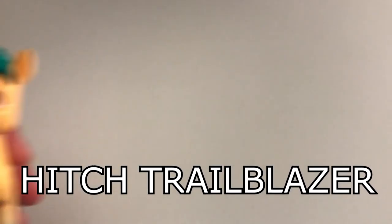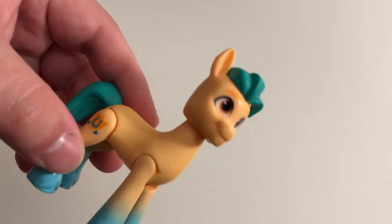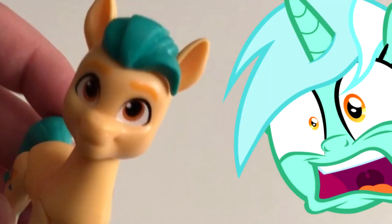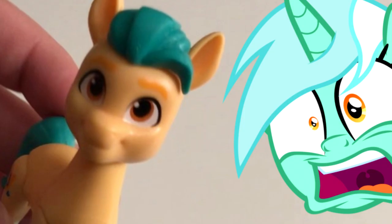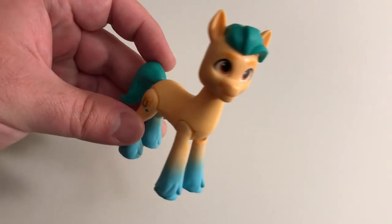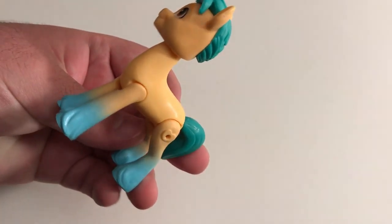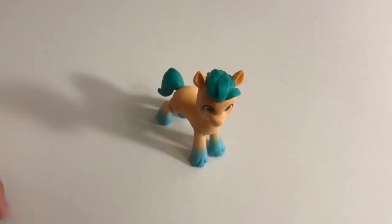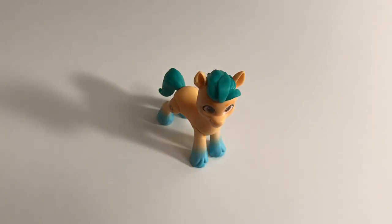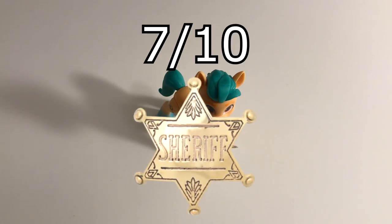Next up, we have the companion homie compadre — Hitch Trailblazer! Immediately upon inspection of this one, I'm afraid I'll have to deduct some points. I mean, just look at those cheeks and chin! I understand he's supposed to look masculine since he's male, but at least put some effort into his design! With that said, I'll at least give them credit for getting the mane and tail right! Overall score? 7 out of 10 sheriff badges!